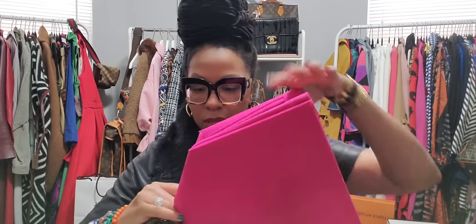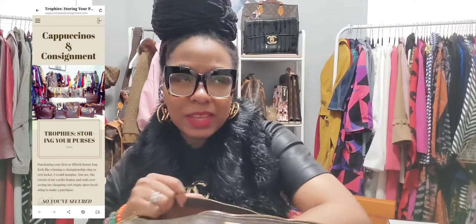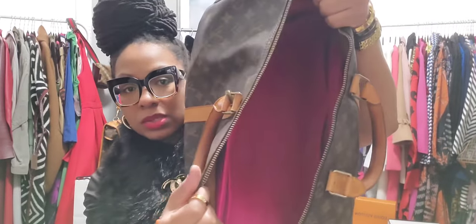Let's see — I hope I did the right size; that would be a very Jessie move if I did not. This wasn't too bad. I also wrote an entire blog post — I believe it's titled Trophies — telling you all how I stuff my bags and what I use.